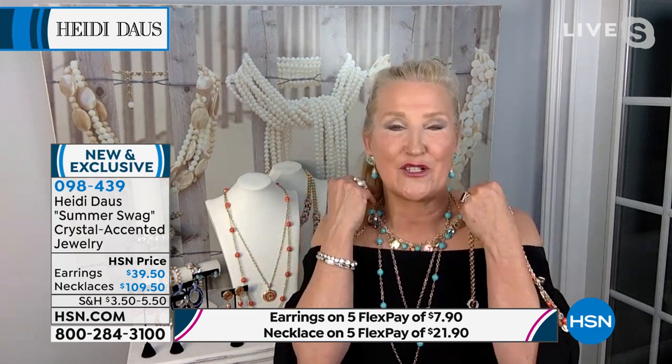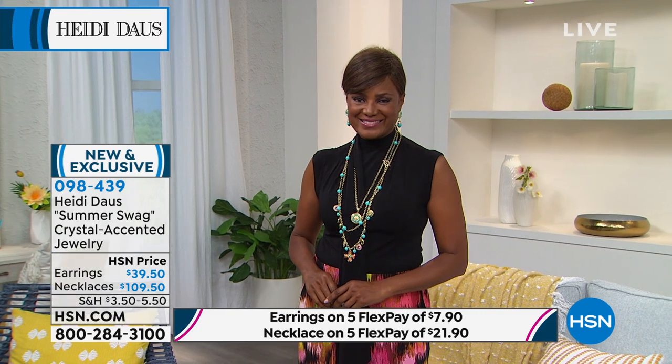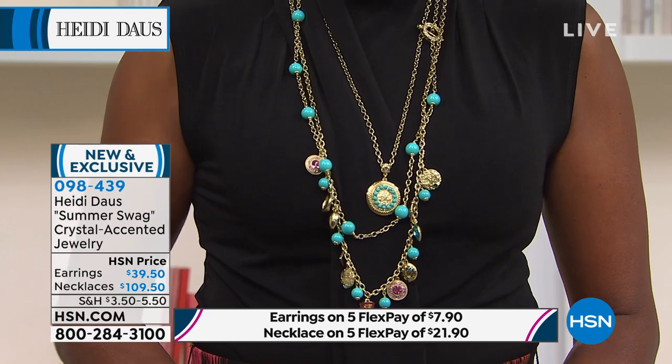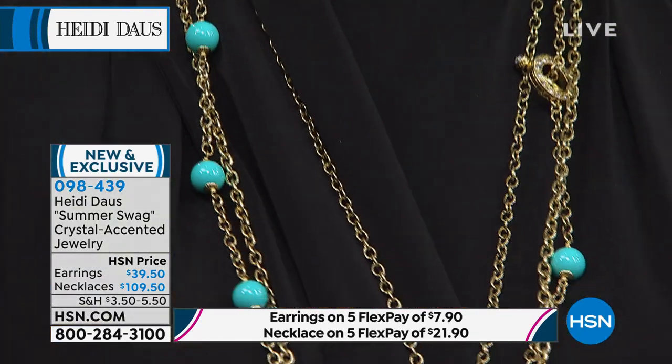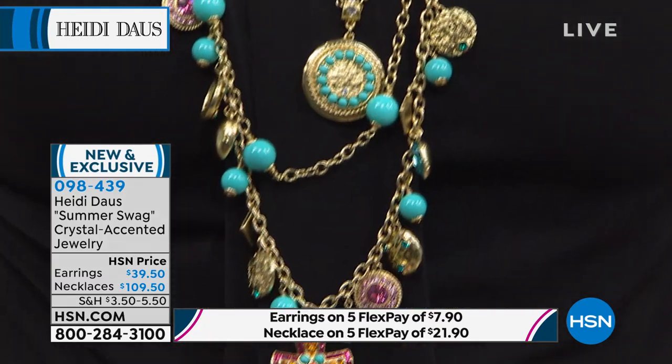You can wrap the longest necklace twice around your neck for a completely different look altogether. Look at Inga — this is on fire. 400 left in each option. This will be a one-time only opportunity — it will not be back this year. Fewer than 375 now if you want the turquoise, and a little over 375 if you want the coral, but both are selling evenly.